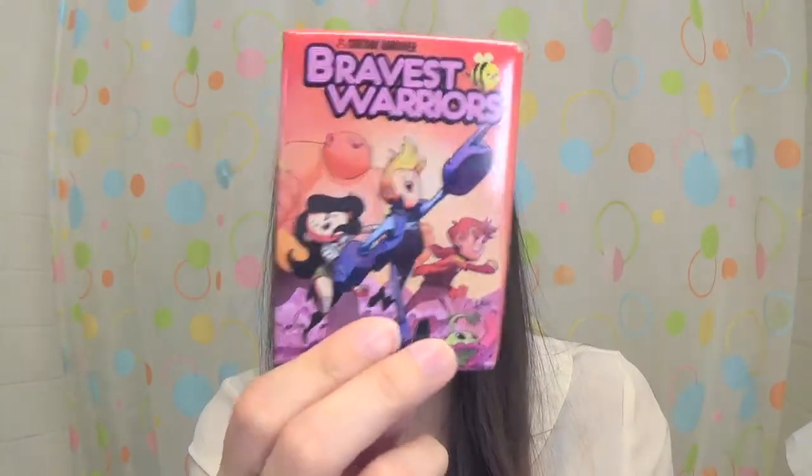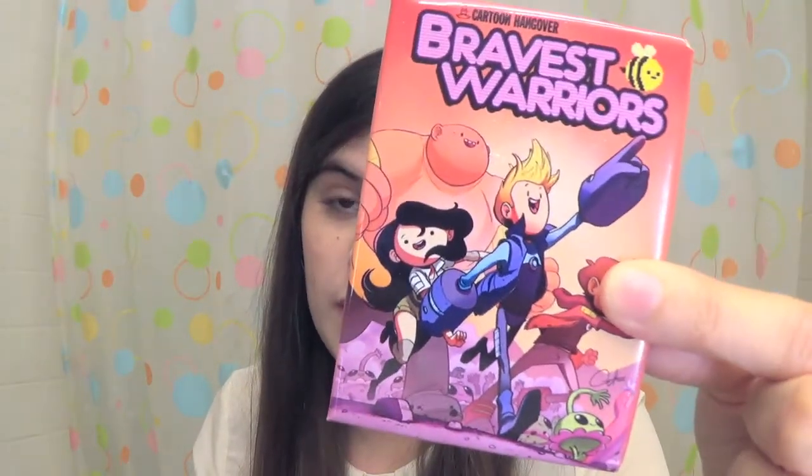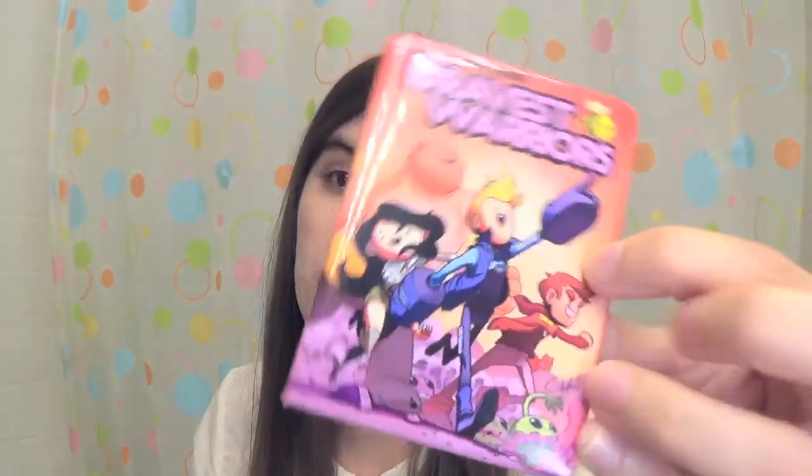My favorite random find of the month actually came from Five Below — the last place I thought I would find it. It's this awesome Bravest Warriors magnet for $3. If you don't know what Bravest Warriors is, it's a cartoon on Cartoon Hangover which you can watch on YouTube. It was created by Pendleton Ward, the creator of Adventure Time — basically they're like the rejected Adventure Time episodes that Cartoon Network deemed too inappropriate, which he channeled into this series. It is awesome and hilarious. I actually started watching it before I started watching Adventure Time — I'm a huge fan of both.